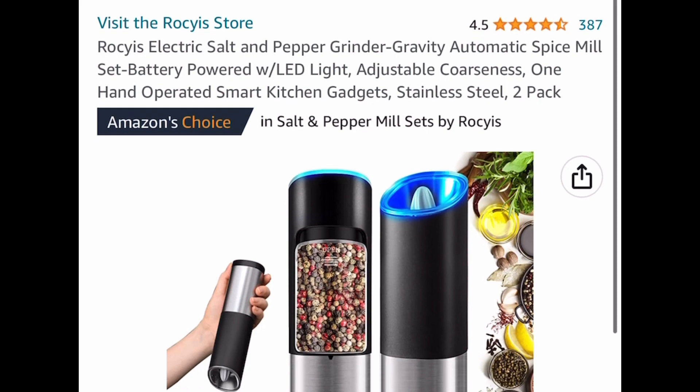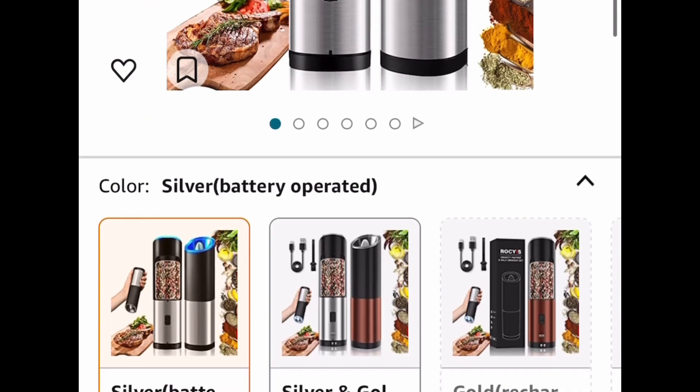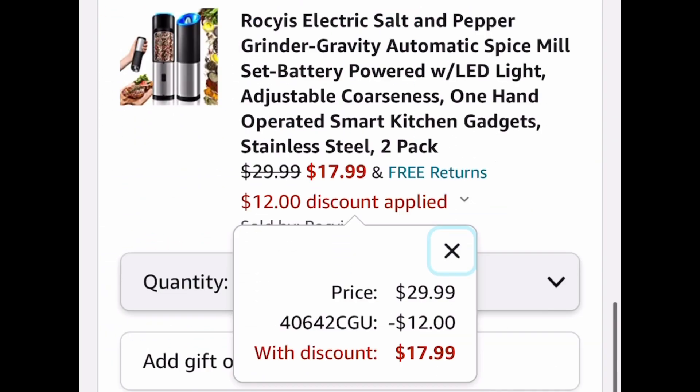Next up here we have this electric salt and pepper grinder. This is a two-pack of course and it's stainless steel. This is priced at $29.99 — put in a code and get it for $17.99.